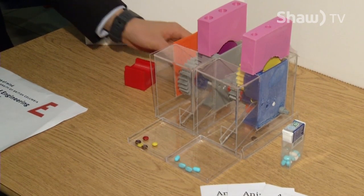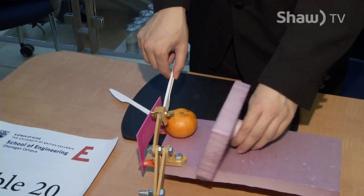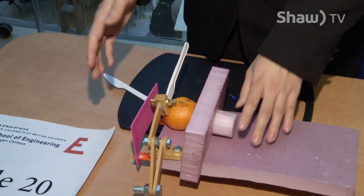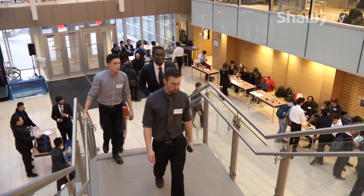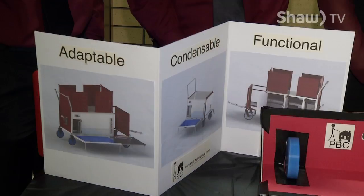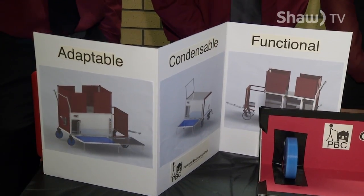Students were given a choice of three different themes: creating a device to make everyday living easier for an elderly person, a MakeSpace project where they were tasked with transforming a non-teaching space on campus into a teaching space, or creating a personal cart where homeless people could store their belongings.